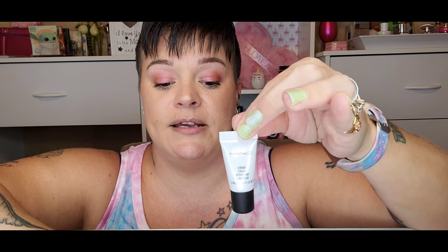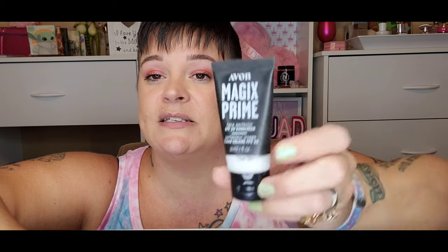Next is the tiny Cover Effects Water Cloud Primer mini — no. Next is the MAC Strobe Cream in pink light — I've never tried this, I do want to try it. Please let me know your opinions! Next is Avon Magics Prime Face Perfecter SPF 20 — it's not super hydrating, but it does blur beautifully. It gives a slight cast, so if you have a deeper skin tone I'm not sure it would work, but it's beautiful — keep.